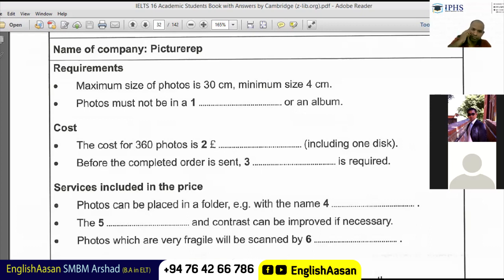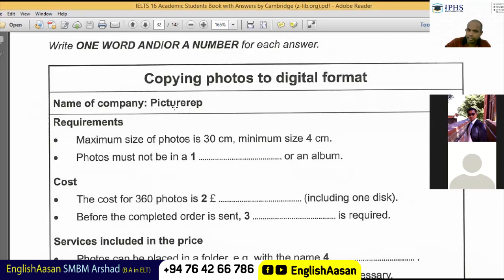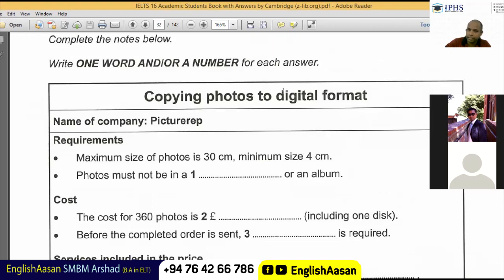Part one: you will hear a woman phoning a company that converts old photographs to digital format. First you have some time to look at questions one to three. Right — we have to be a bit more careful. The topic is about a company called Picture Up, copying photos to digital format.